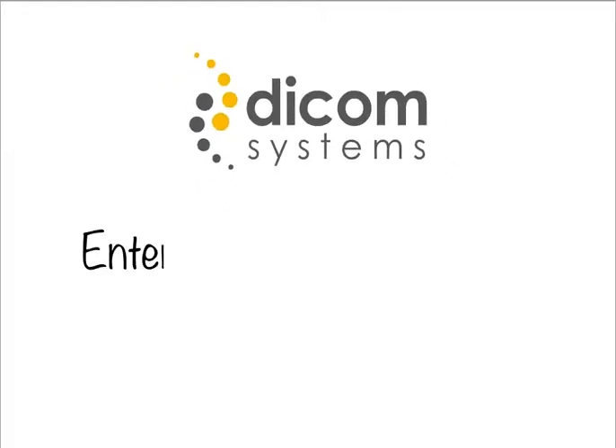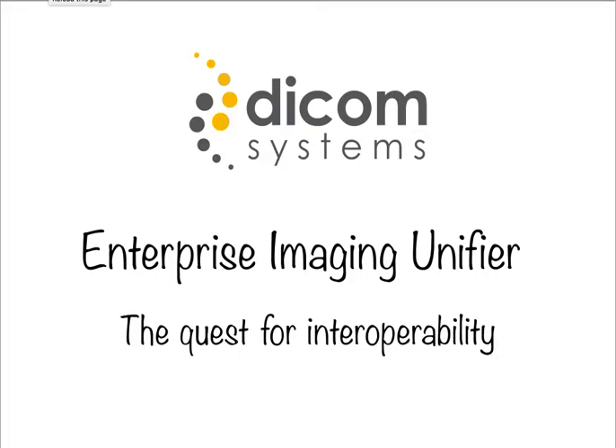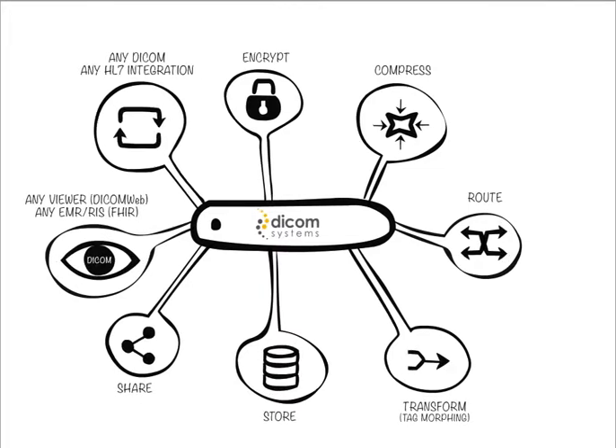DICOM Systems Enterprise Imaging Unifier: the quest for interoperability. DICOM Systems is like a Swiss army knife for enterprise imaging, leveraging RESTful web services to unify communications between various health IT platforms.